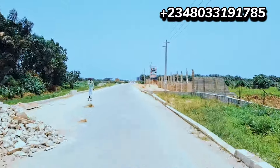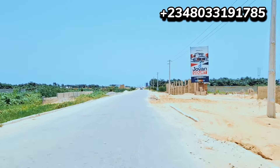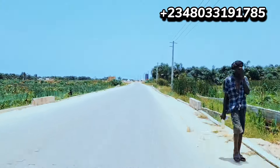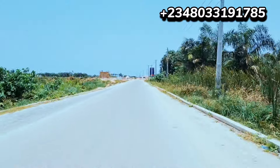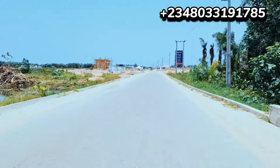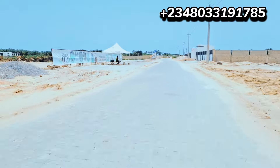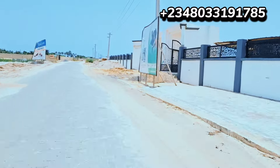Just a couple of years ago — less than two years ago — you couldn't access this road at all. It was very, very bad. I remember when we came for inspection of our Metro Bay estate that sold out here — we brought a Land Cruiser and the water almost swallowed it. But today, just within months, see the transformation in this axis. That's why I can see a lot of investors and developers moving to this area now.